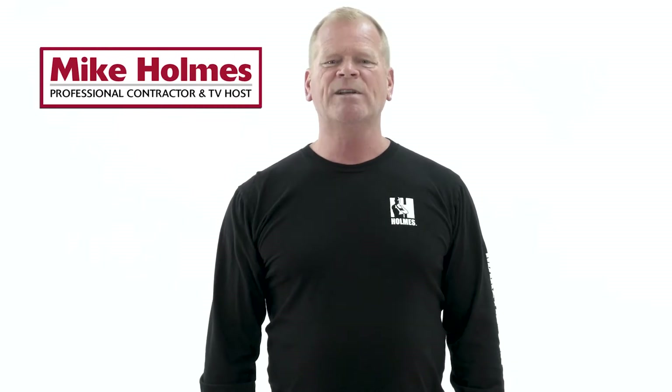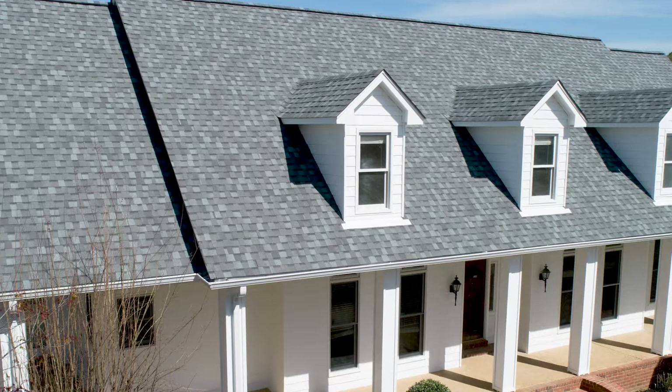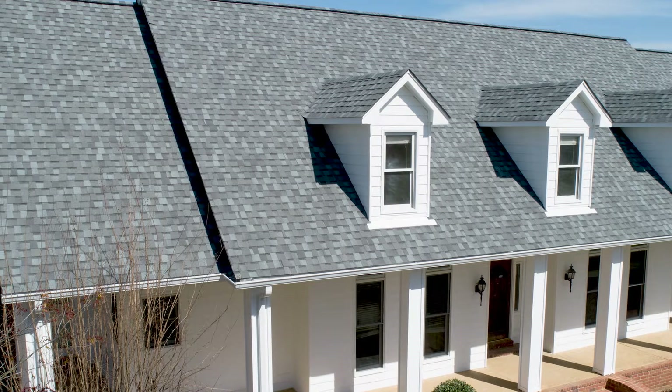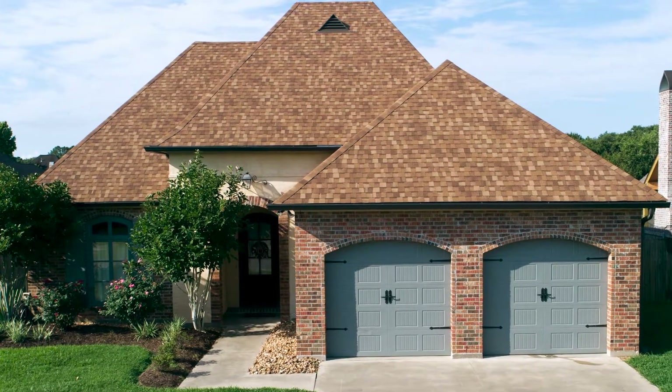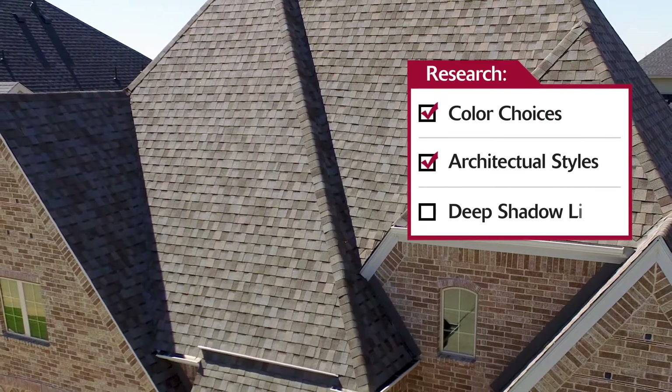When it comes to your home, I always say fix things from the outside in. Your roof is an important part of your home and it has an impact on your curb appeal. What do homeowners want from their roof? A good looking roof is important, so research color choices, architectural styles and deep shadow lines.